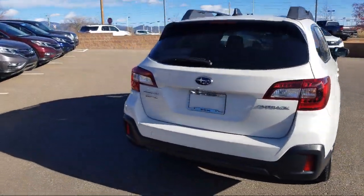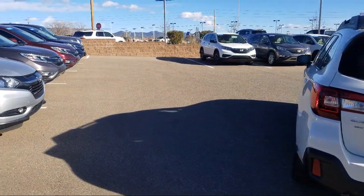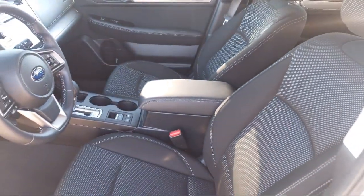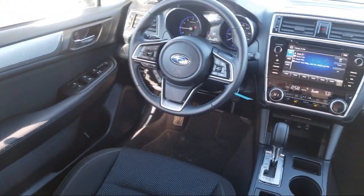At Honda of Santa Fe, every pre-owned vehicle at our dealership is thoroughly inspected and tested to ensure great performance and full satisfaction. We have gained a great reputation for offering some of the best quality pre-owned vehicles in the area, with a friendly and knowledgeable team here to serve you.